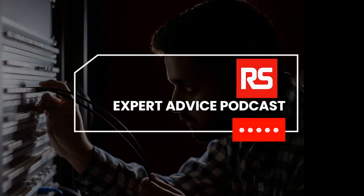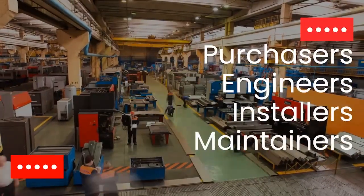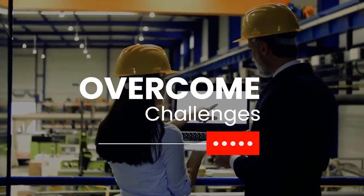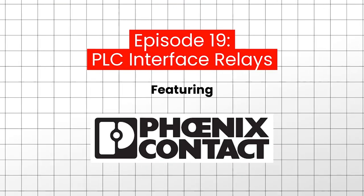Welcome to the RS Expert Advice Podcast. In each episode, we interview a trusted expert in the electronics industry to provide purchasers, engineers, installers, and maintainers with valuable insights into the product and technology solutions that can help them overcome common challenges and add real value to their workflows. We hope you enjoy this episode and that you learn something useful and new. Today, I'm speaking with Logan Morrow, a Relays Product Specialist at Phoenix Contact, a leading global supplier of innovative industrial electrification, networking, and automation solutions. Welcome, Logan. Thank you for joining us today.